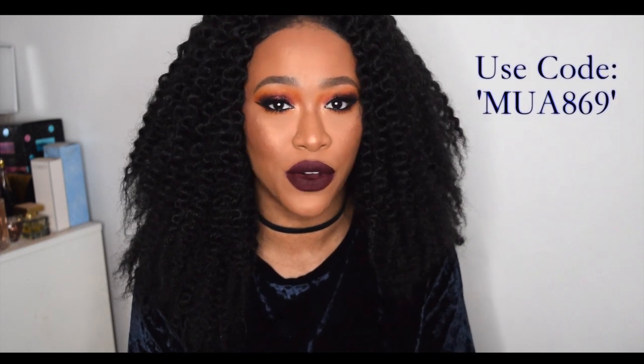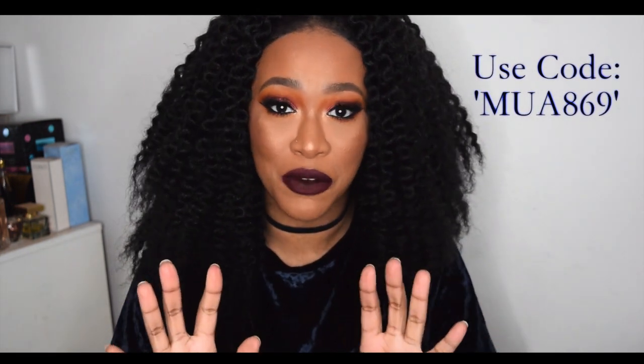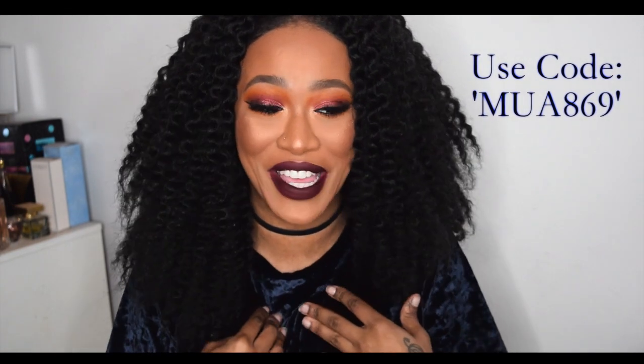If you want to save 15% on any of LA Splash's items, then use my code — that is not by force. If you don't want to use it, then don't pay full price, it's not a problem to me. But yeah girlies, that is it for this video. If you liked it, please thumbs up, subscribe to my channel, and I'll see you in my next one. Bye!